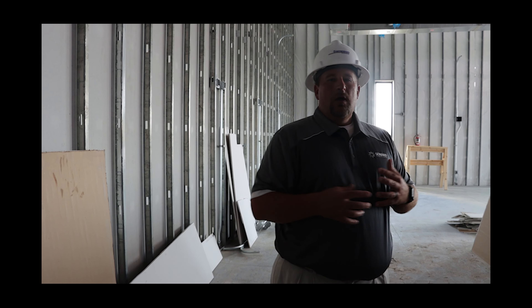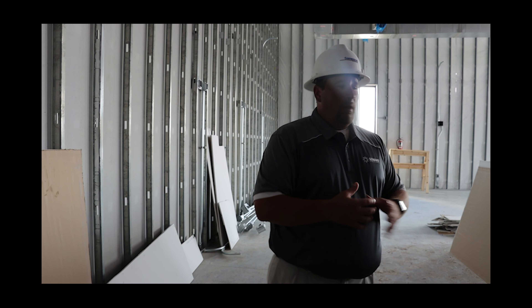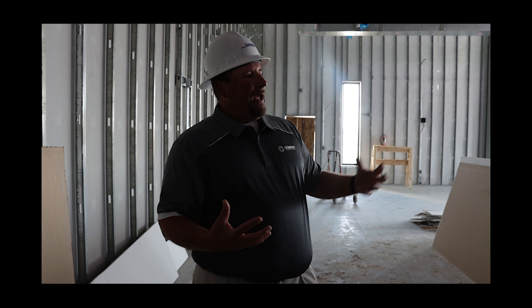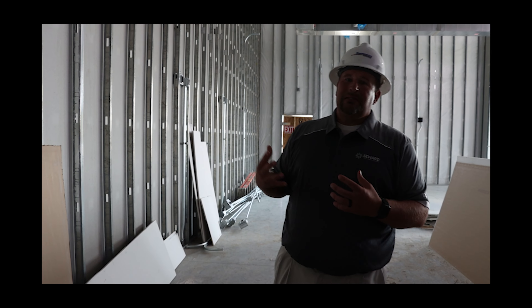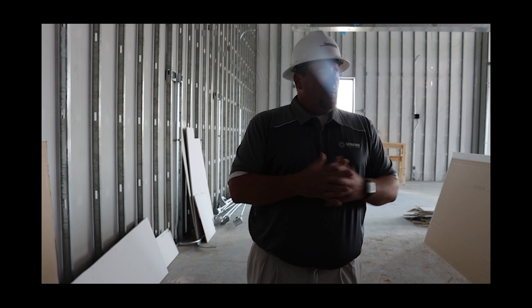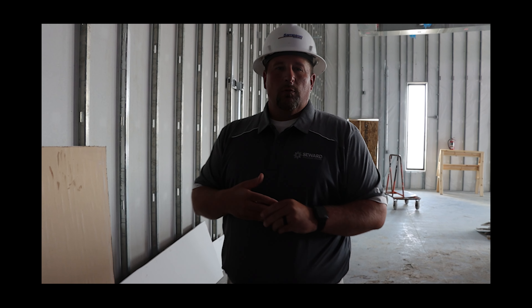This space will also be utilized as a concession stand when we have big events here, whether it be a basketball or volleyball tournament, or something going on in the pool. We can house people here, have a concession stand, and it's right next to the pool. If things need to be broadcast, we'll have TVs here that can show results from swimming or games from the gym.